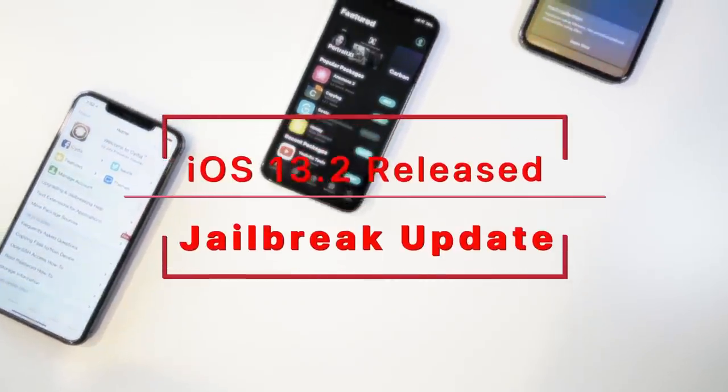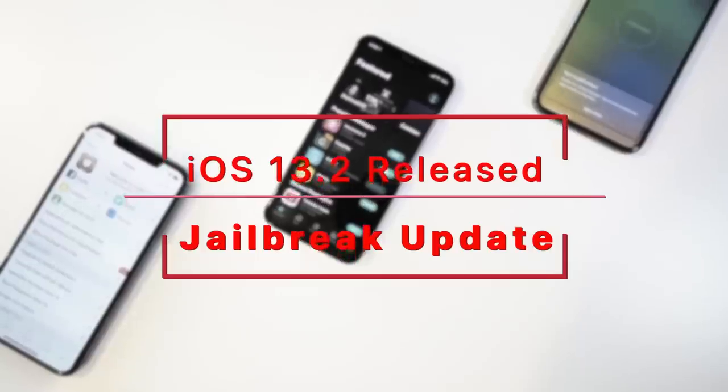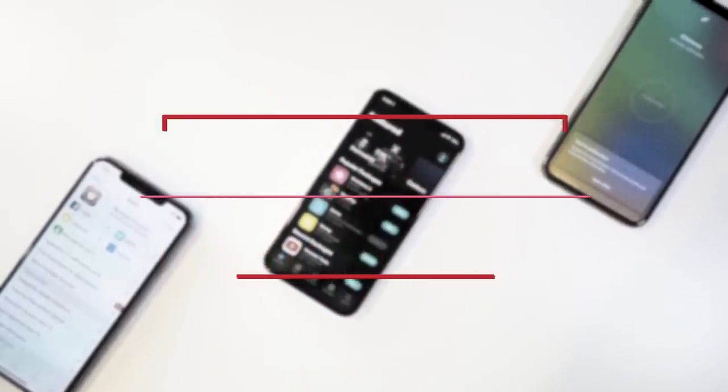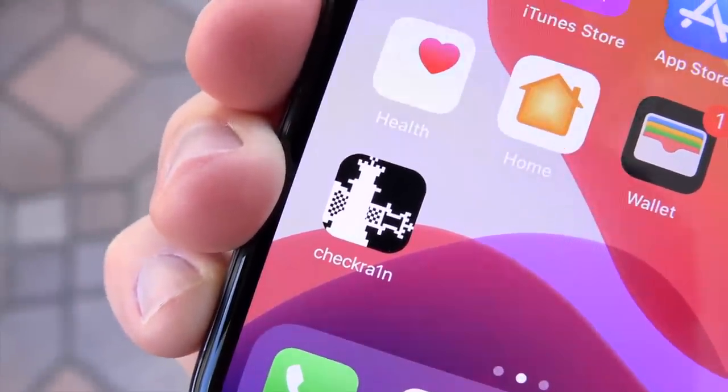iOS 13.2 is here — a massive iOS 13 update. We're going to talk about how it impacts jailbreaking, what the best firmware to be on is, and whether or not a utility will include support for newer devices.